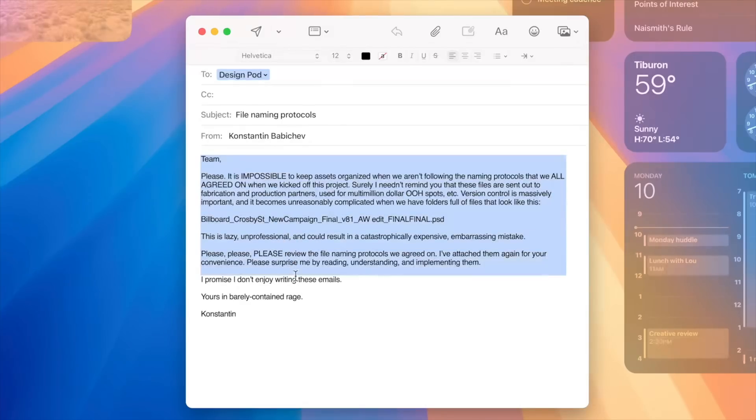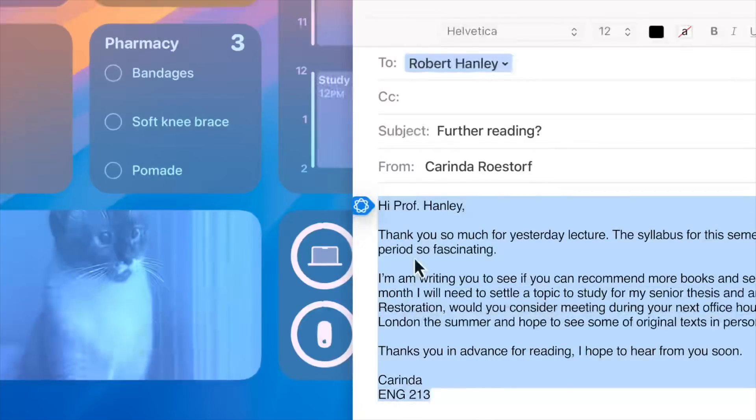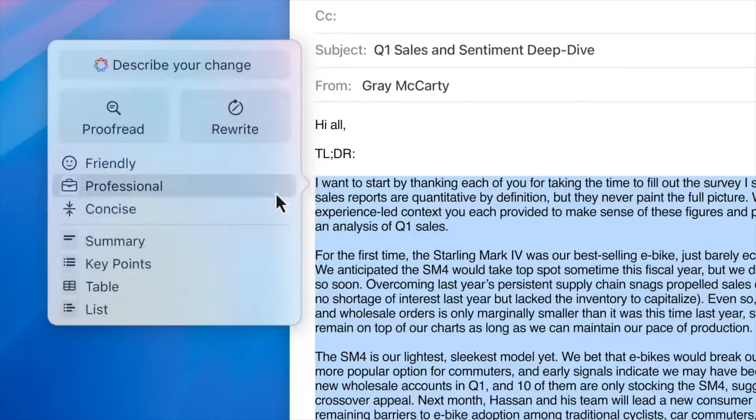Apple Intelligence can also take care of writing text for you with the new Writing Tools. Not only can it proofread your writing, but it can change the sound and tone of your writing. So for example, maybe you write something but want it to sound more professional, or you want to make it more concise, or maybe you need it to sound friendlier. Apple Intelligence is there to make your writing sound the way you need it to when you can't get it there yourself.